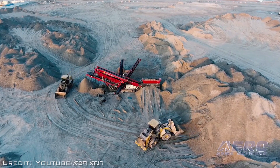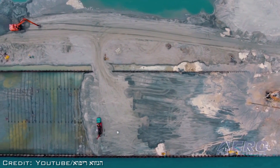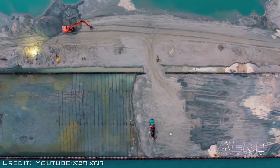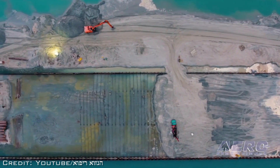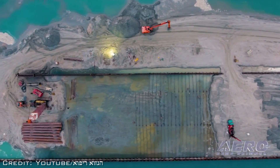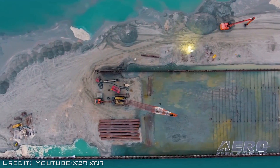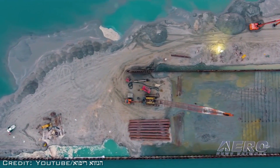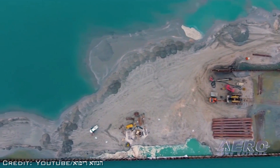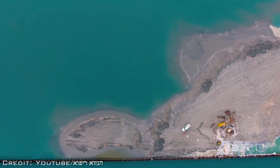Before we came on board, they used to hire three different ground surveying teams to come on-site. That would take them somewhere between five to seven days to achieve full surveying of the whole project area. Whereas now, with the drone, they do it in one day — 45 minutes to survey the whole area — which significantly decreases the time and saves money.